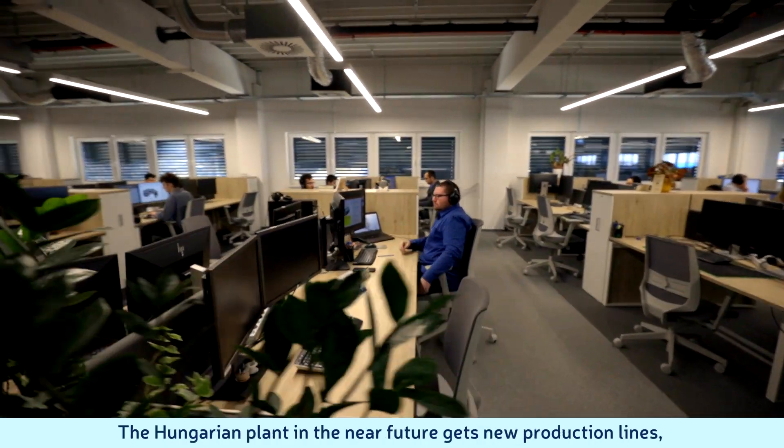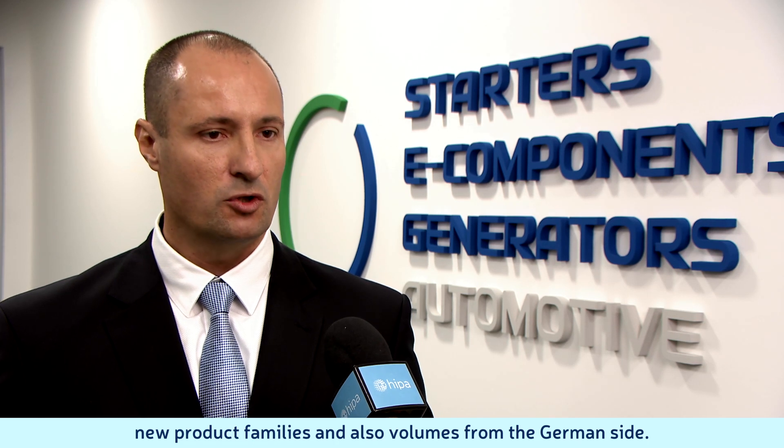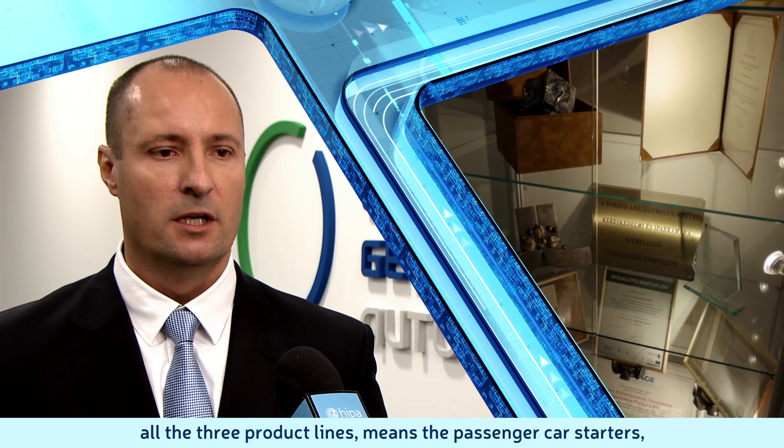The Hungarian plant in the near future gets new production lines, new products, families and also volumes from the German side. This is the only location in the group where we have all the free product lines, meaning the passenger car starters, the commercial vehicle starters and the generator as well.